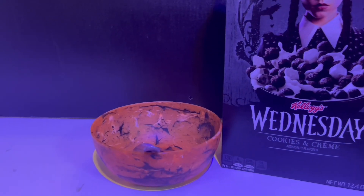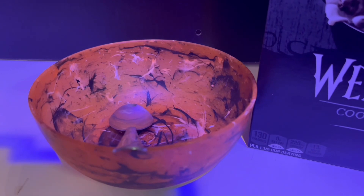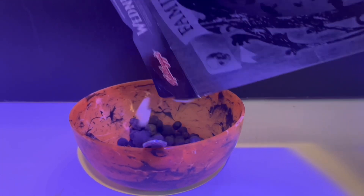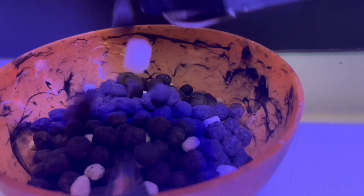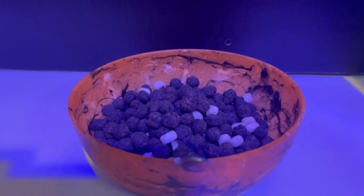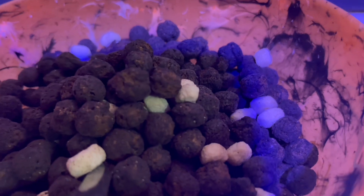Let's dig into this and make myself a fresh bowl. That's my bowl — that's a cool looking bowl, ain't it? My girl got me that bowl. Now let's put some in here. Look at that — we got some marshmallows in here. Everything looks pretty good.